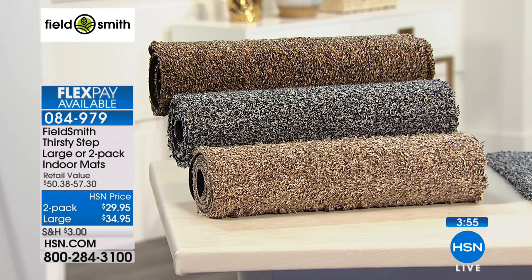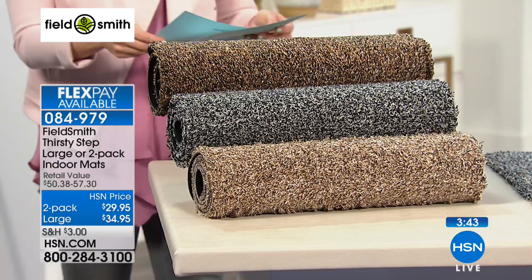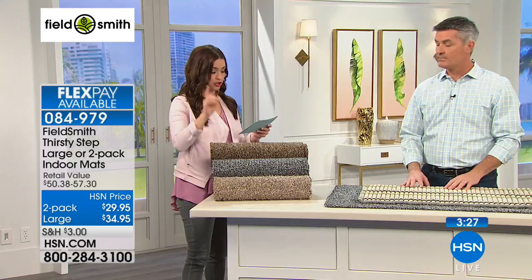You have two different sizes with color options. The standard size comes in a two-pack for $14.98 on flex — available in brown, gray, and beige; 28 inches in length by 18 and one-eighth inches in width. The second option on flex for $17.48 is the large — one large rug, 47 and a quarter by 26 and three-eighths inches, available in gray and brown.